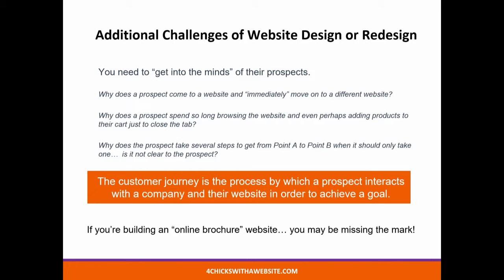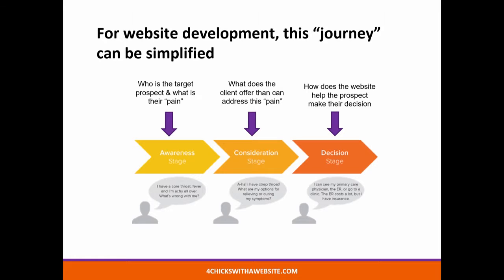At Four Chicks, we use a customer journey — the process by which a prospect interacts with the company and their website in order to achieve a goal. Now we can simplify this journey as three stages. Stage one is awareness: somebody comes to your site, somebody may have referred them, they may have found you on a search. Then they have to consider you. And lastly, they have to be able to make a decision.